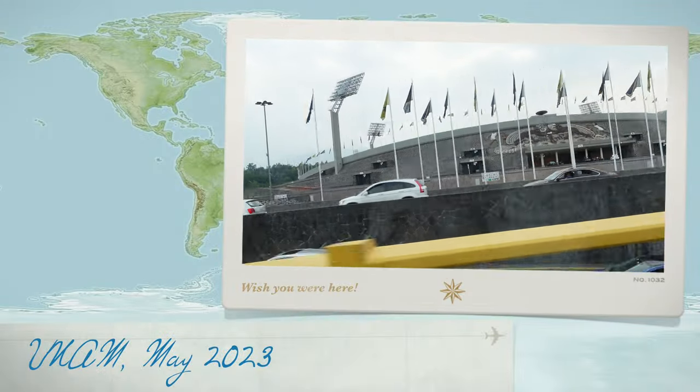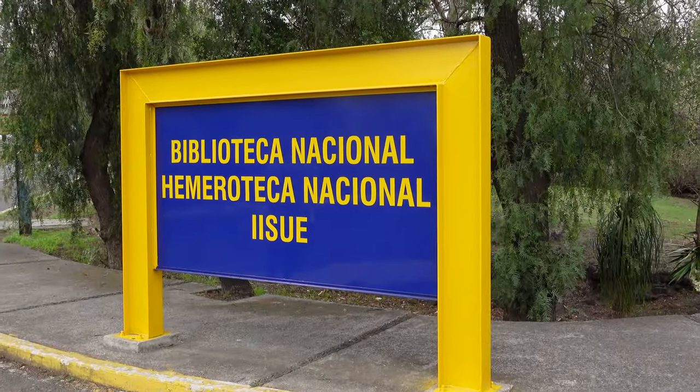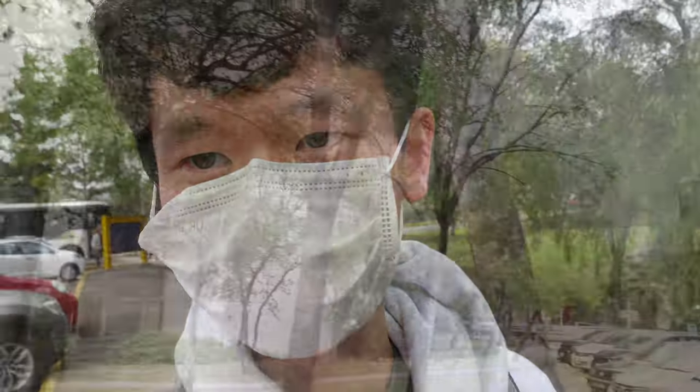Welcome back to another video. It's cold as molasses. Please make sure to like, comment, and subscribe. I'm just at the University of Pan America and now I'm at the National University of Mexico. So let's go check it out.